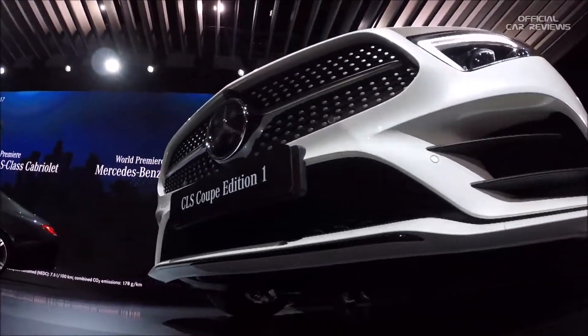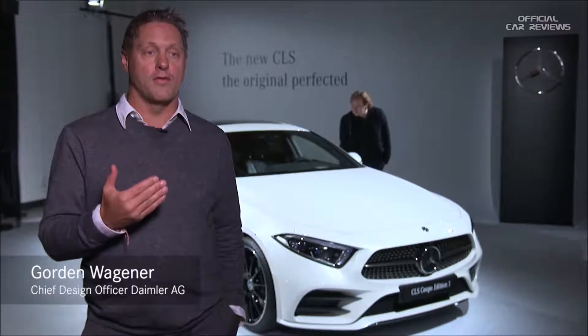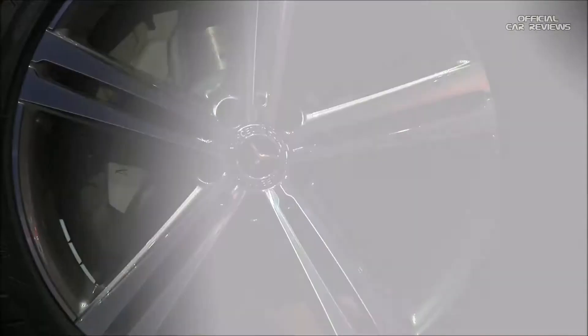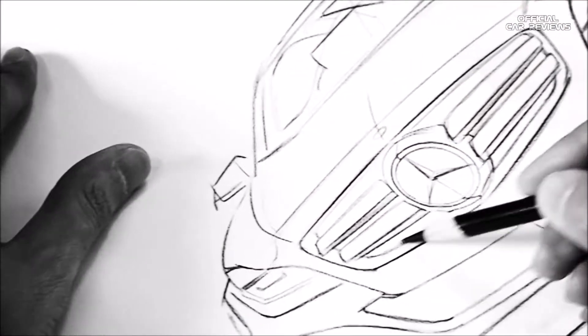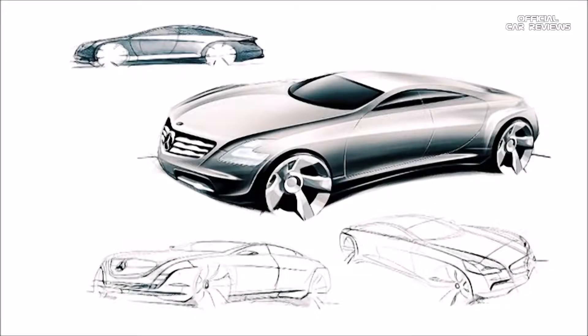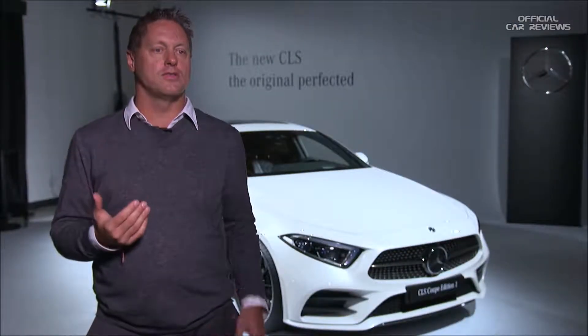The cool thing at Mercedes is that there are so many iconic cars, and definitely the CLS is one of them. It's probably the most design-related car in terms of a design icon, because this was the first time we were allowed to do a car that actually looks like a design sketch. This is why I take it as a big responsibility to take this icon and make it even bigger and bring it into the next decade.